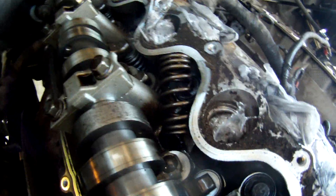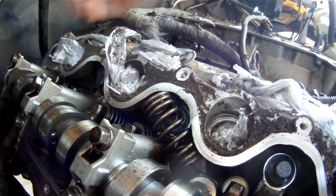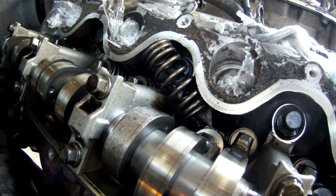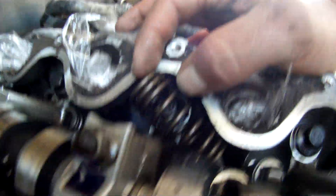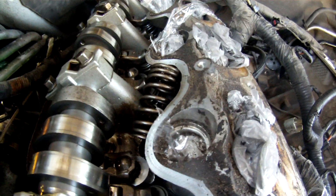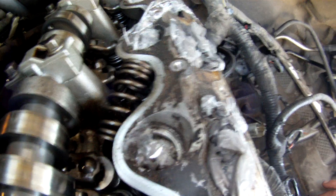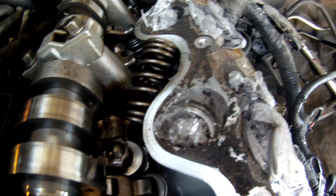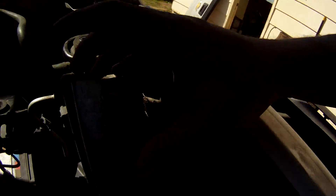There it is right there — I saw that spring sitting there and my mouth hit the floor, because that right there is what's been ticking. I haven't pulled anything out yet, and while I've got you here I'm going to go ahead and start pulling stuff out. What we have here is catastrophic internal engine failure. We've got a failed valve spring, and we've got a lifter, a valve, and a rocker roller that basically grenaded inside of this engine. There's your valve spring — that's obviously not supposed to be like that.